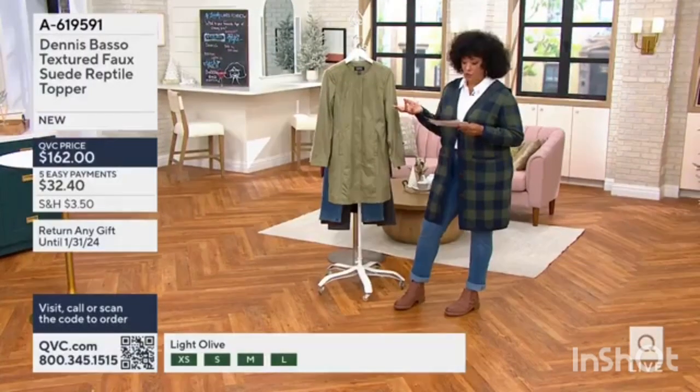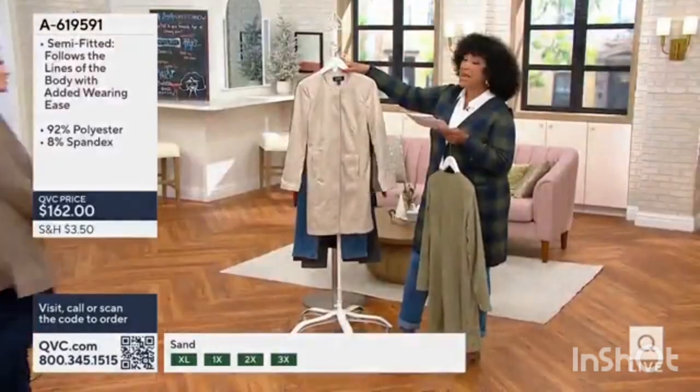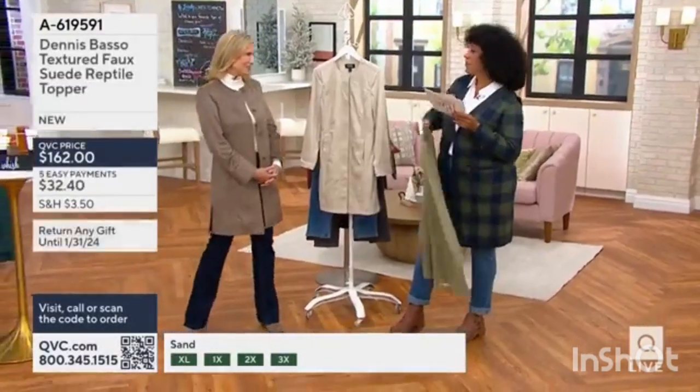Quickly to show you the colors, and then we're going to introduce you to our guest. First up is the color that you saw Rebecca wearing, and she is here to tell you more about this topper from Dennis.